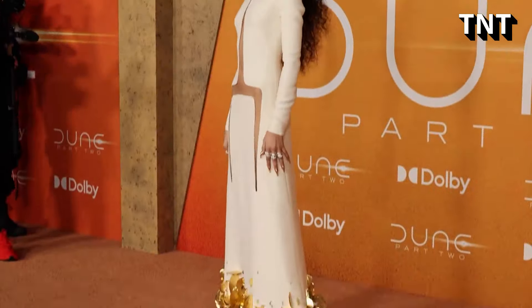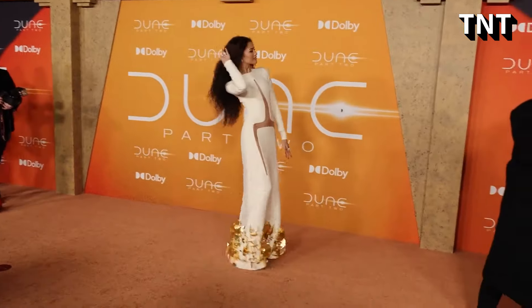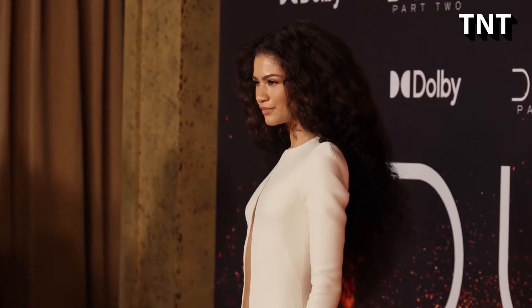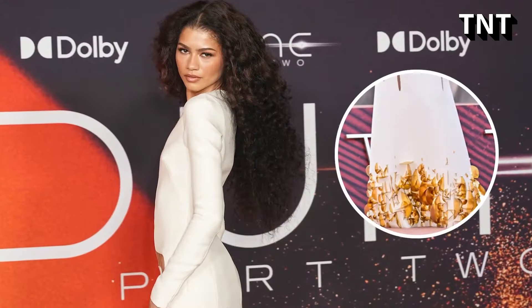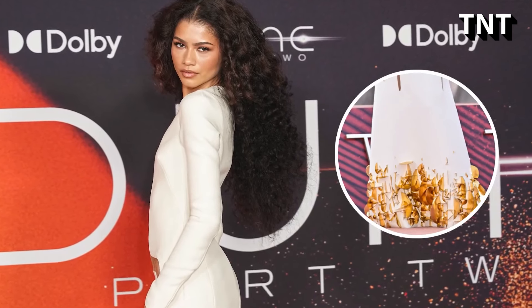Hot off her Dune Part 2 press tour, Zendaya has blessed fans with a bevy of absolutely fire styles as of late. For the New York City premiere in February, she wore a white floor-length long-sleeved dress featuring daring cutouts down the front. The dress's hem was adorned with golden sculptural details for a striking futuristic effect.